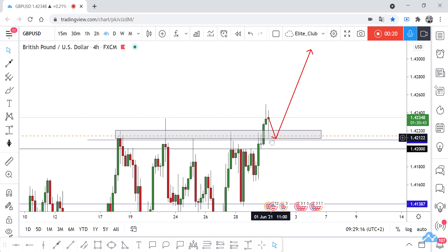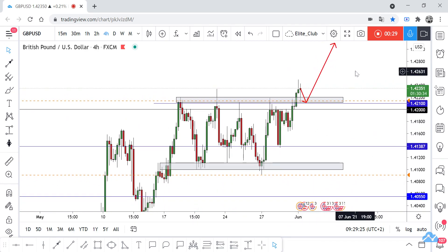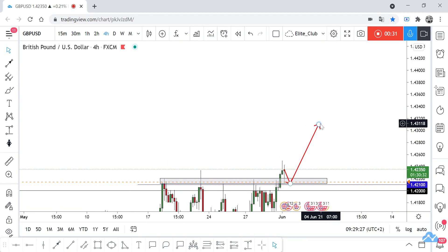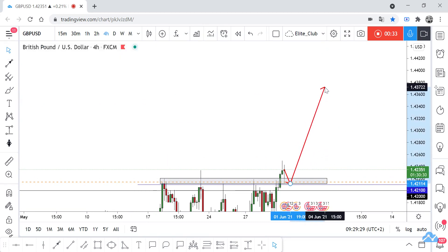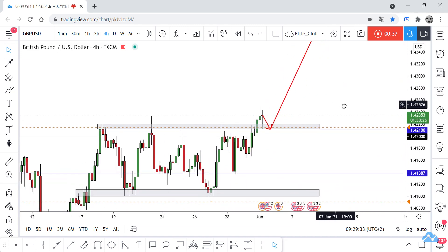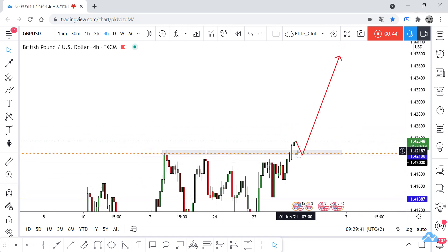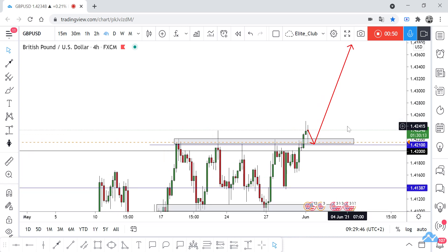If we have any bullish price action from here, any retest, any wick in this gray area, it would be a good confirmation to take a buy trade. Our next target would be 1.43800. Just waiting for the price to come back to this gray area and make any bullish price action, and then we can take a buy trade until 1.43800. Hope you all benefit — stay safe and have a nice day.